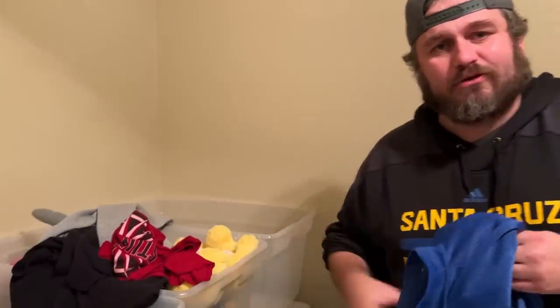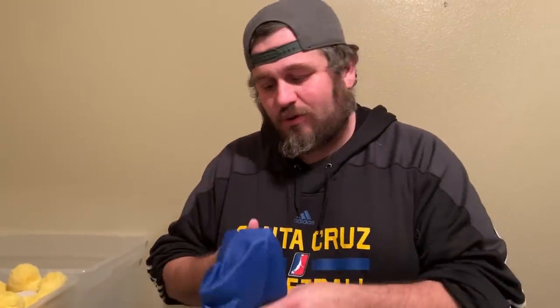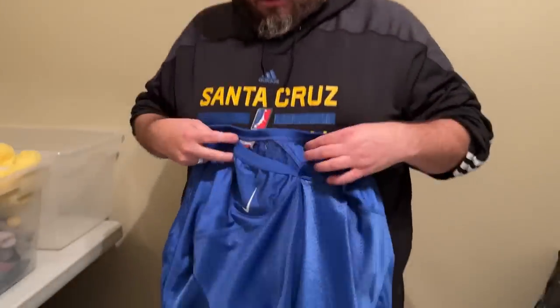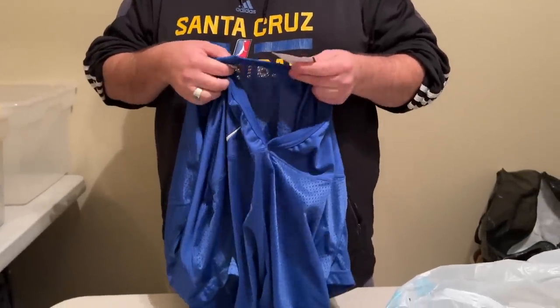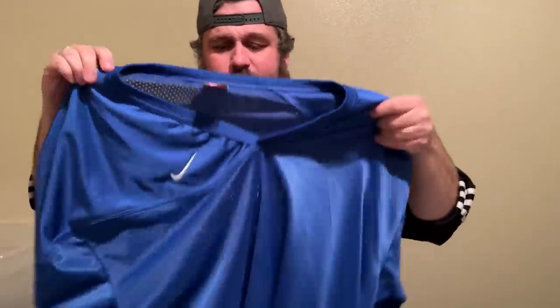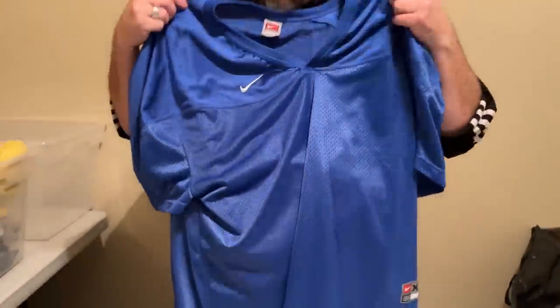The worst is when you see something priced at $20 at Goodwill and it ends up going for pennies at the bins. If they got regular run-of-the-mill shirts down to like a dollar in the store I think they'd sell a lot more. Here's a regular Nike jersey — they're asking $10, which is probably about what it's worth. That's going on eBay. It would probably do $3 or $4 in the auction but it'll do better on eBay.